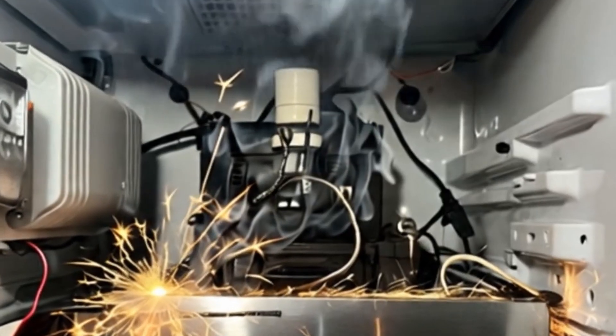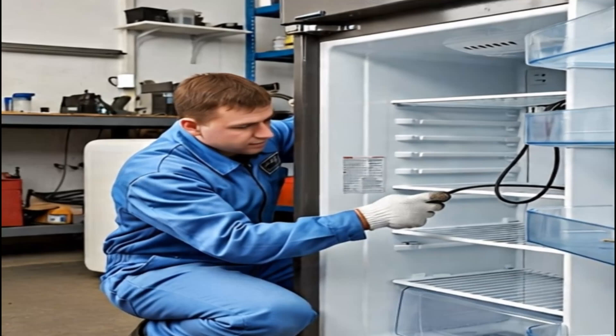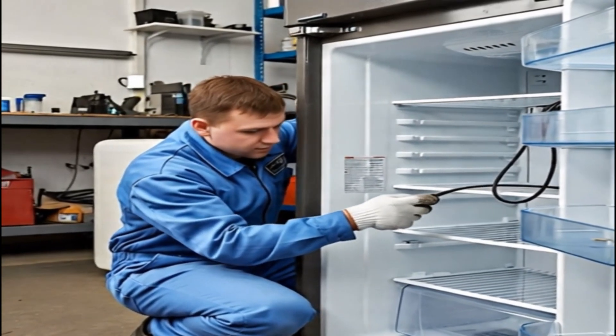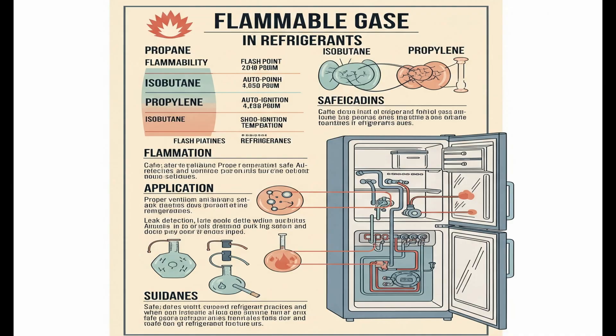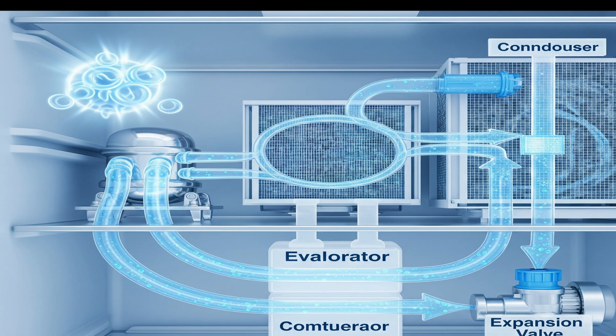3. Inspect old or damaged wiring: periodically check the power cord and plug. If they appear cut, frayed, burned, or damaged, have them replaced immediately by a qualified technician. 4. Identify refrigerant type: if your refrigerator needs repair, ensure that the technician uses the correct type of refrigerant. If it runs on flammable hydrocarbon refrigerants, extreme caution should be exercised during repairs. Unauthorized refrigerant use can be dangerous. 5. Heed unusual odors or leaks: if you notice any strange chemical odor from the refrigerator — which could indicate a refrigerant leak — or any liquid leakage, immediately turn off the appliance and call a qualified technician.